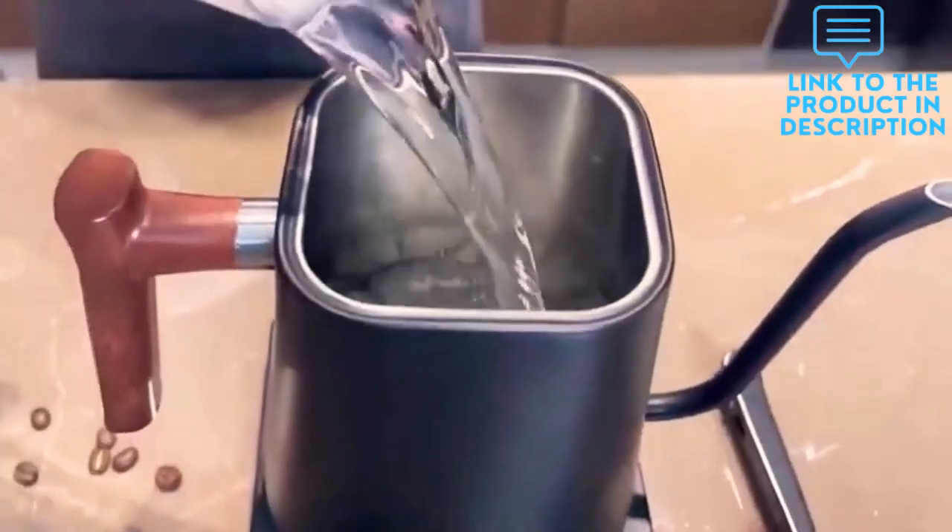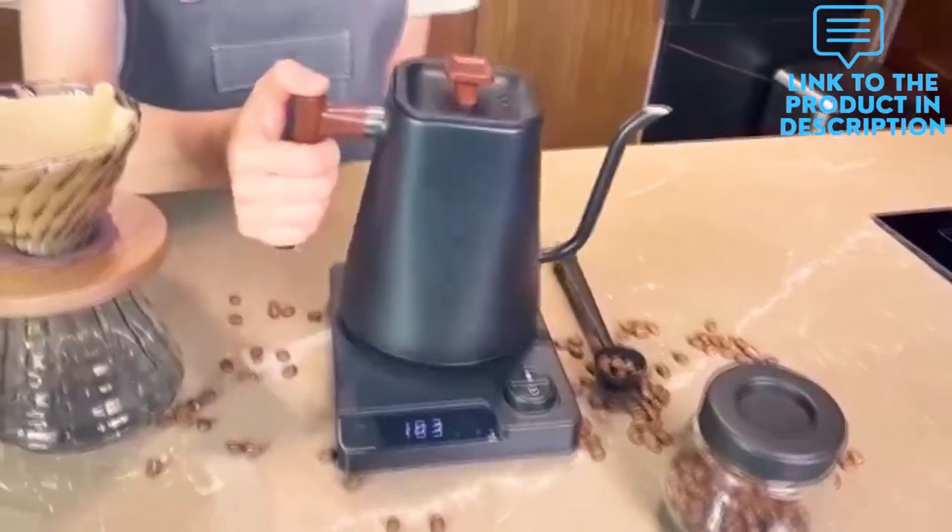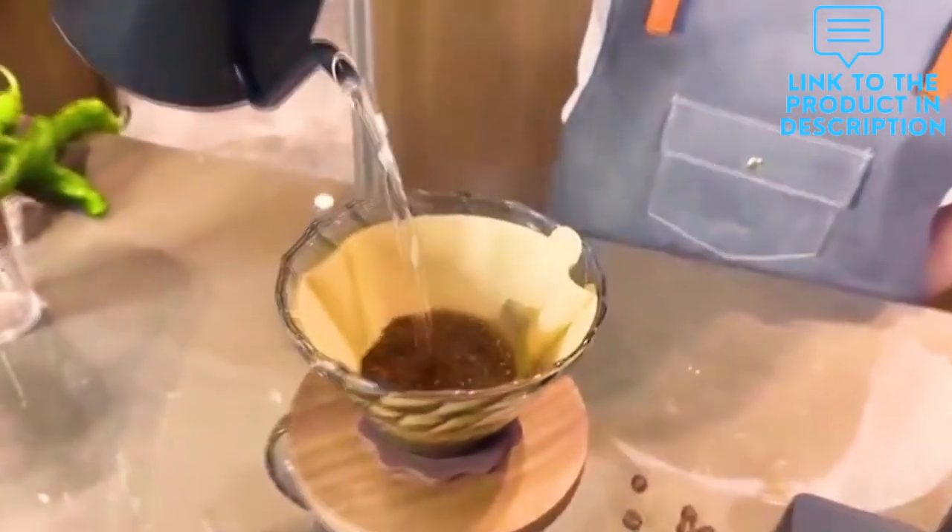Precise temperature control makes perfecting your manual cup of coffee or steep tea a breeze, and its sleek LED display screen indicates the real temp for your drip coffee or tea.